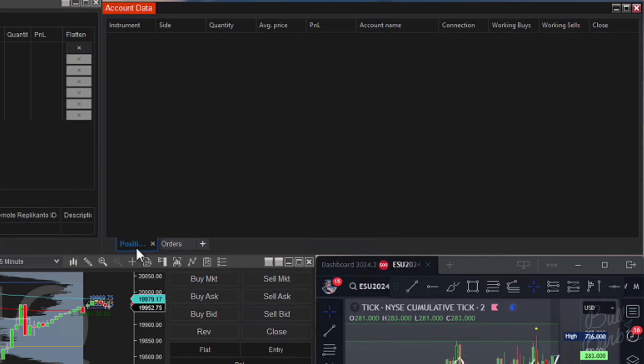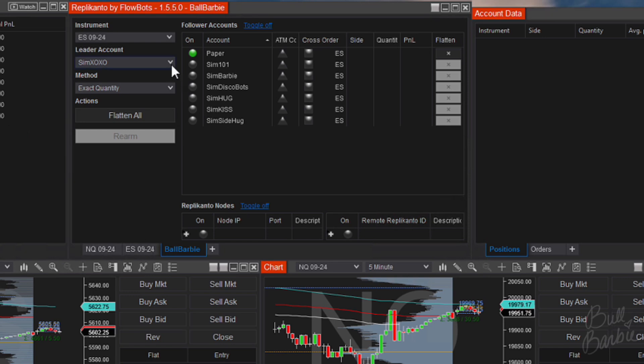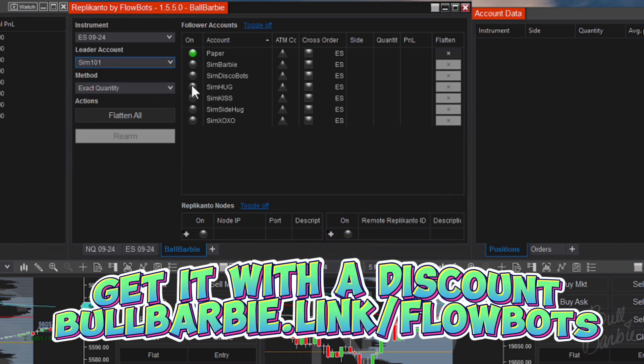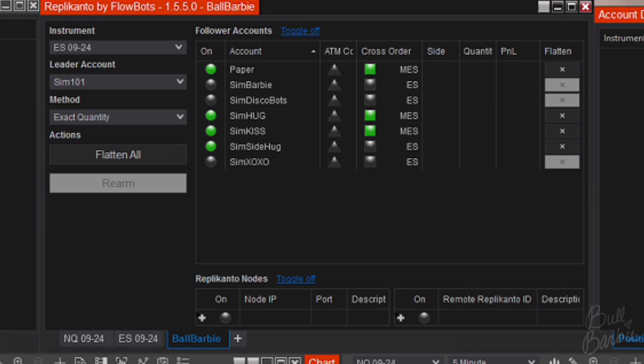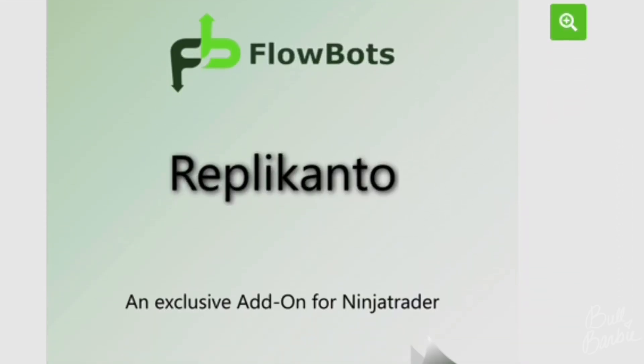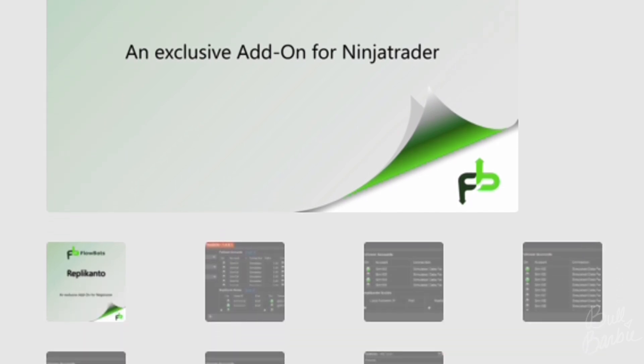I keep a window open that lists all of my account positions and orders. Especially in futures, it is essential to make sure that you've closed out of all of your positions and orders any time you step away. I also keep Replicanto handy — what it does is copy trades from any account that I designate as the leader account to any accounts that I want to copy the trades to. I can even translate these trades from minis to micros and vice versa. This is third-party software, but you can use my link to get 20% off. If you've been considering the Apex trade copier, it is FlowBot's trade copier rebranded. I recommend going directly through FlowBot's because their customer service is great and you can take it with you to any brokerage.